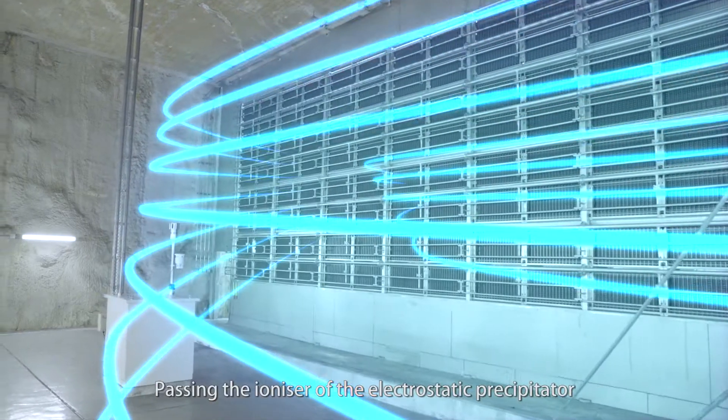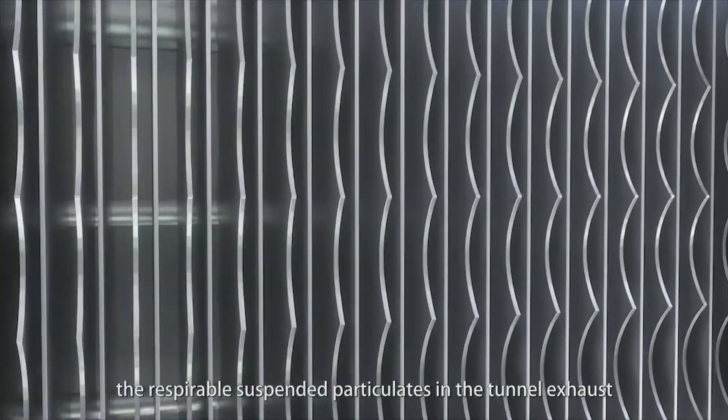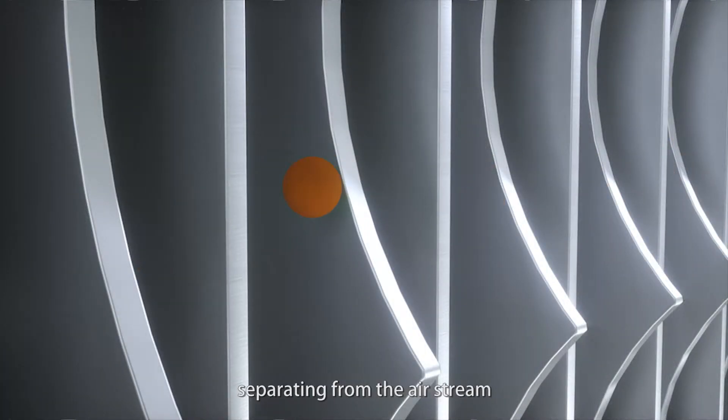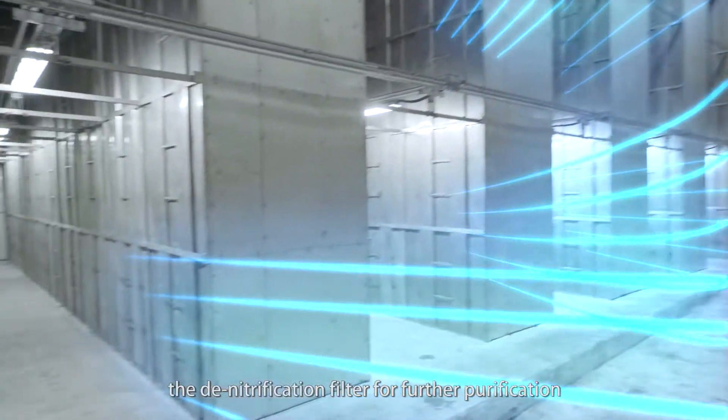Passing through the ionizer of the electrostatic precipitator, the respirable suspended particulates in the tunnel exhaust are charged and then attracted to the collector plate, separating from the airstream. Afterwards, the airstream reaches the denitrification filter for further purification.